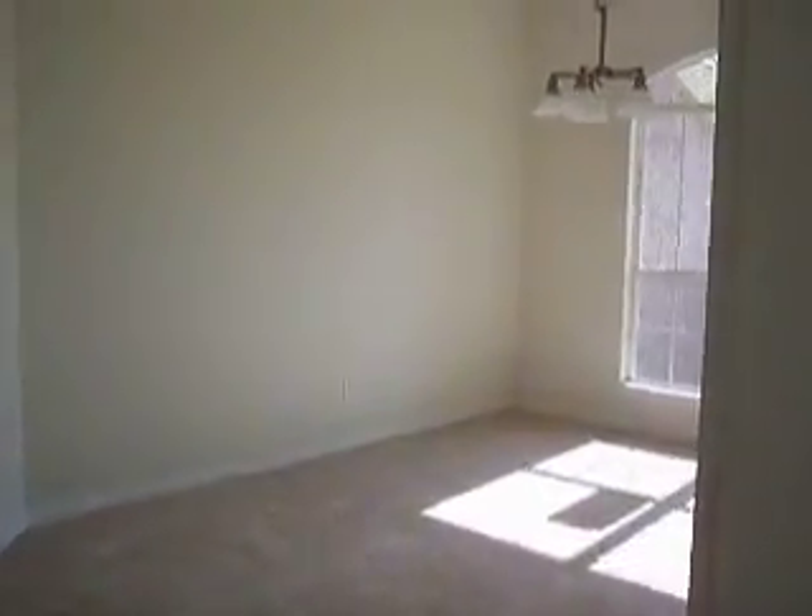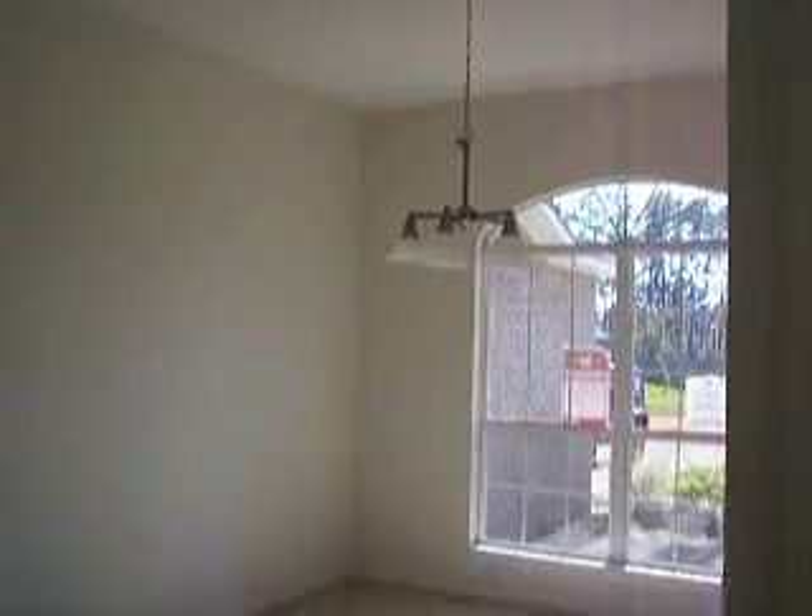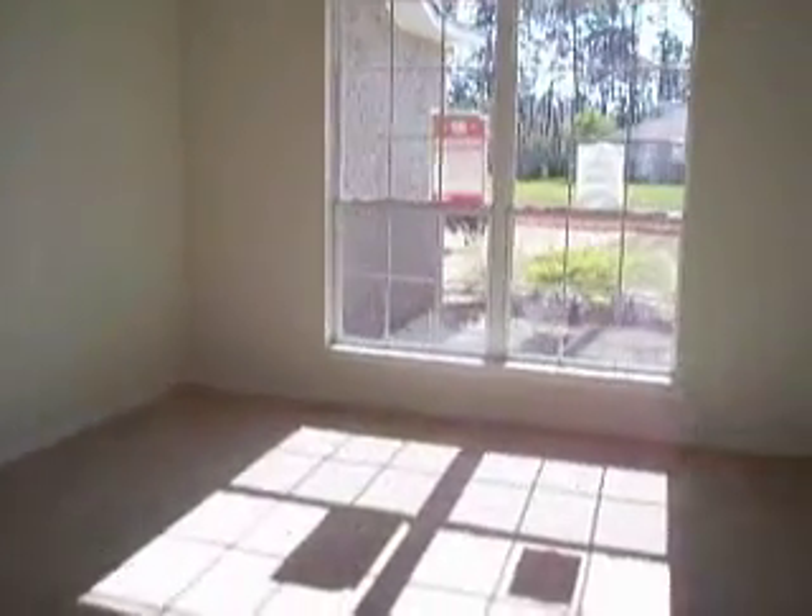This is your formal dining. Nice fixtures — they're not too bad in this house.